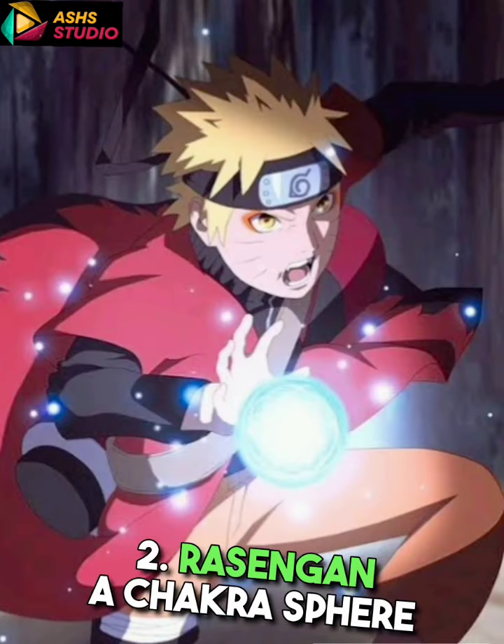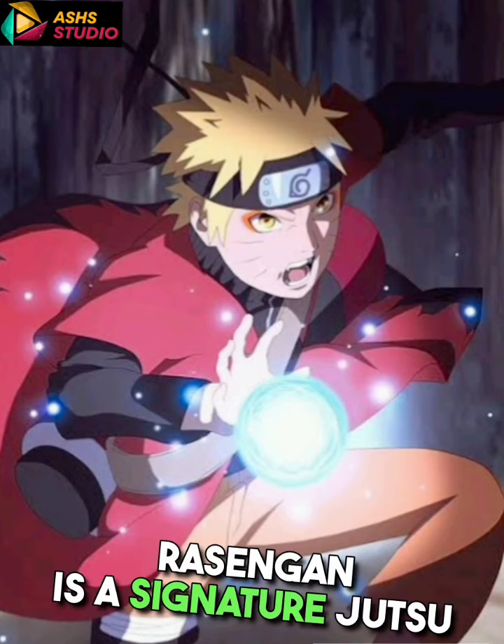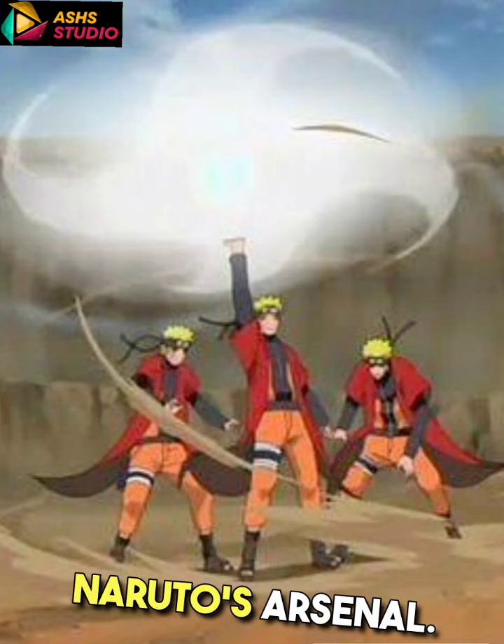2. Rasengan: A chakra sphere created and controlled by the user's hand, Rasengan is a signature jutsu known for its versatility and raw power. Its various forms, including the wind-style Rasen Shuriken, make it a staple in Naruto's arsenal.